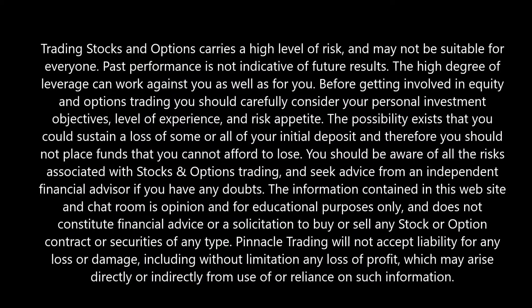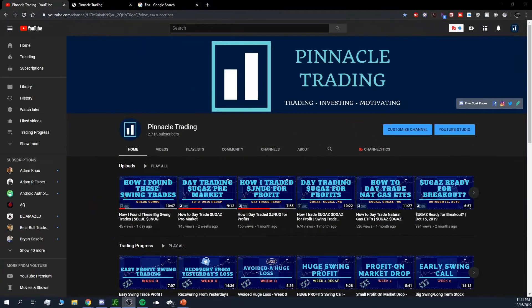Please be advised of the disclaimers. Welcome back to my channel everyone, it's Pinnacle Trading here. Today we took a nice trade on BA — that's Boeing — and I'll show you how I found that trade, how I took it, and my technical analysis. Before we get into that, make sure to hit that subscribe button and the bell button if you haven't already.